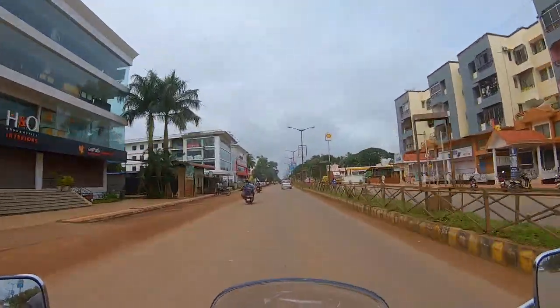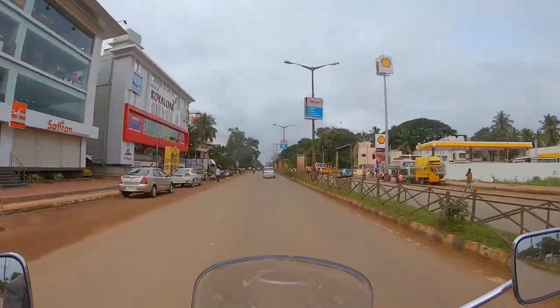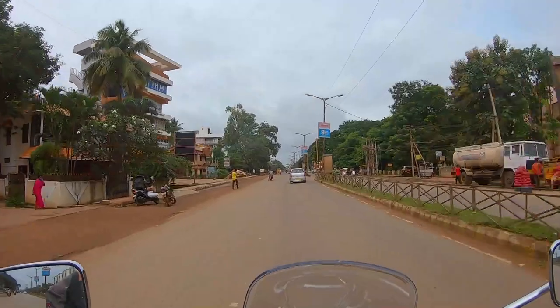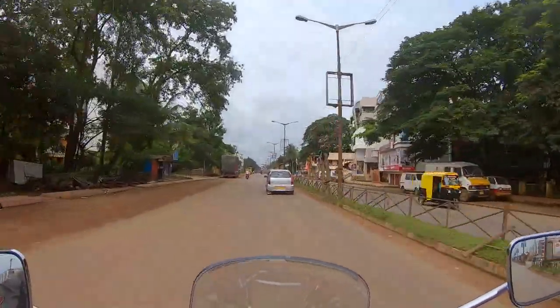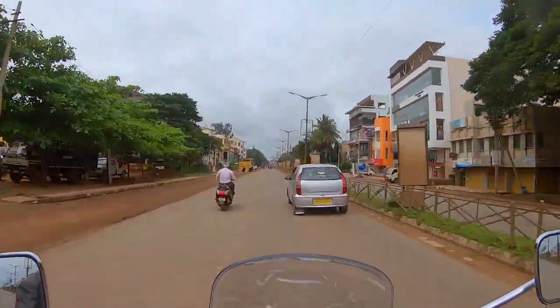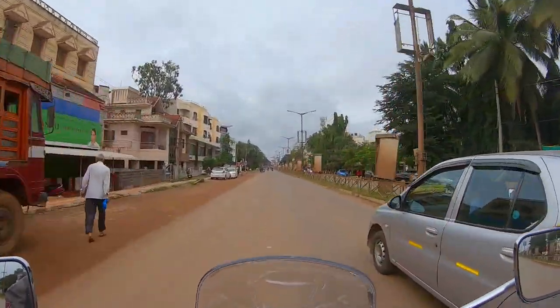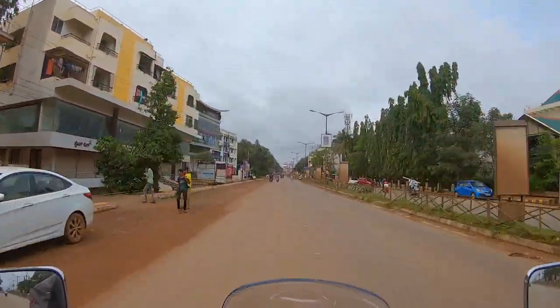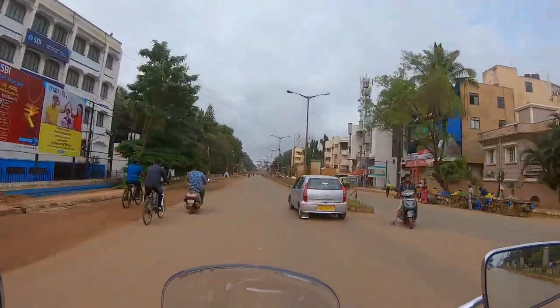After about 80 kilometers we reached Hubali city, which was very beautiful and had all the facilities. We stopped at the Shell station where we had coffee and spent around half an hour — it was relaxing. From there, Dandelier was around 110 to 120 kilometers away.